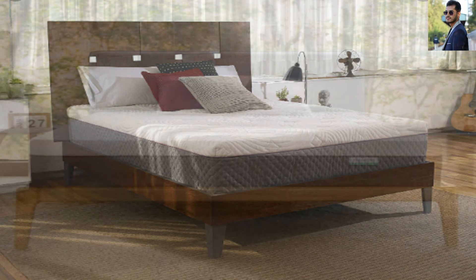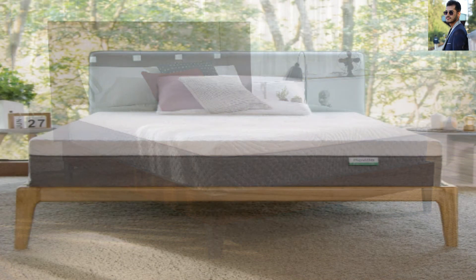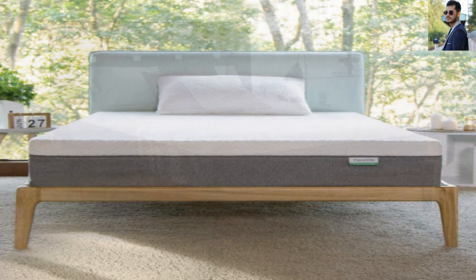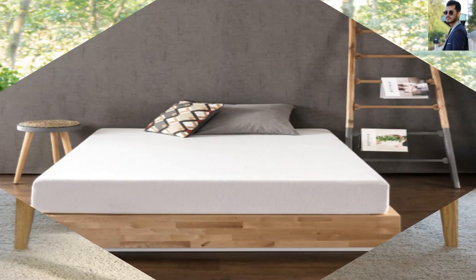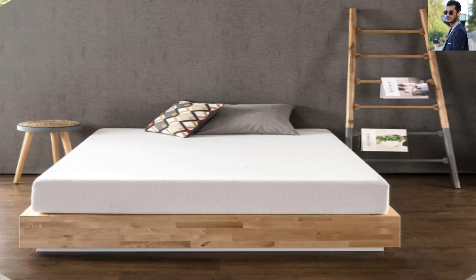A lot of people believe that memory foam mattresses are expensive due to the high demand for them, and this is true. However, there are some cheap memory foam mattresses available on the market right now. If you are on a budget, it is still possible to get a quality memory foam mattress. We have listed the best memory foam mattresses that are currently available on the cheap.